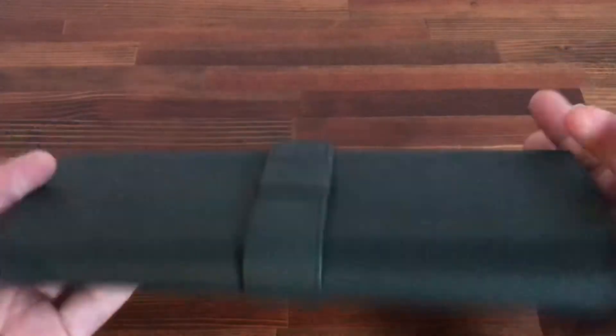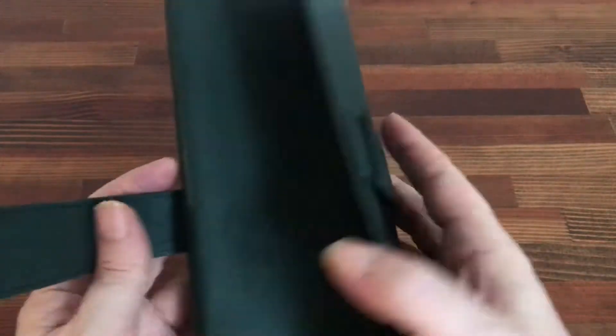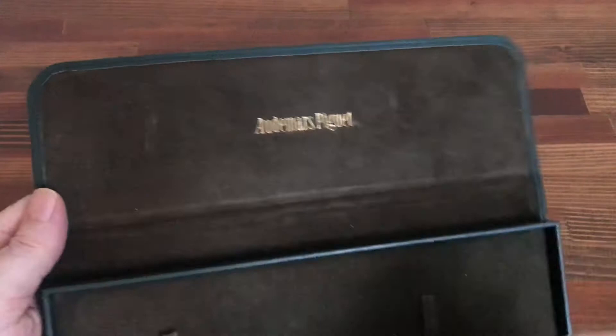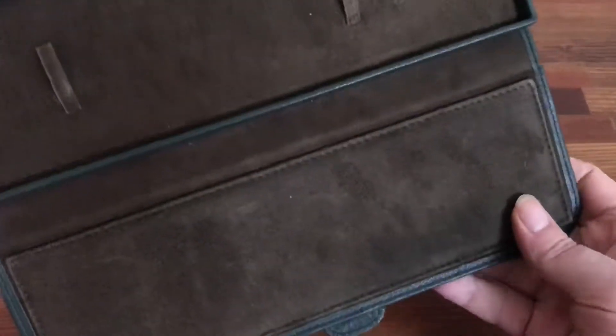As we open it up, you can see it's a nice dark green suede watch case, nice and thickly padded.